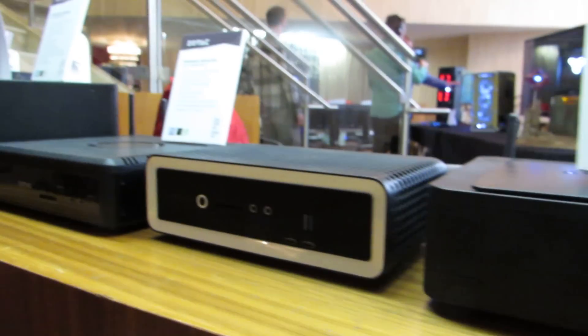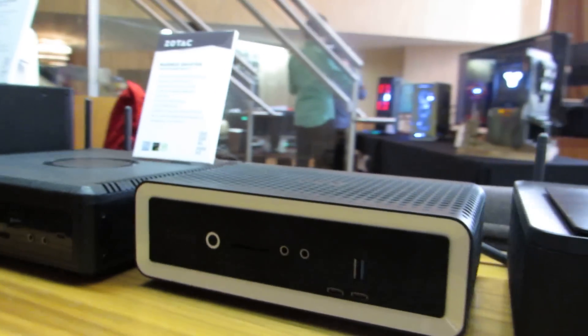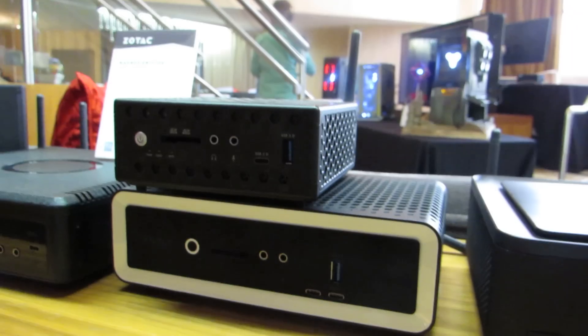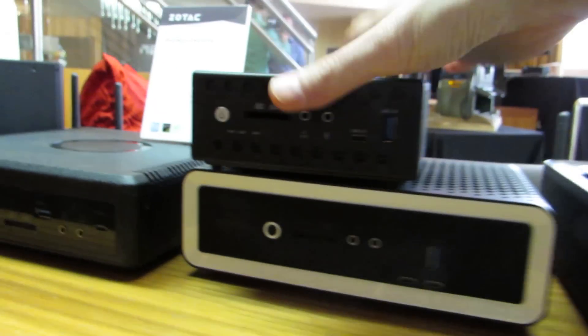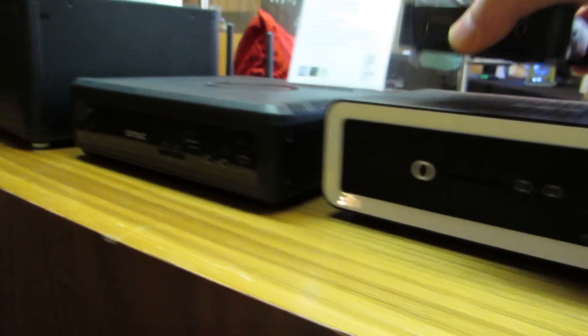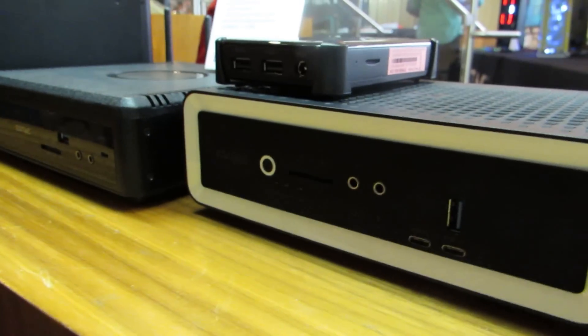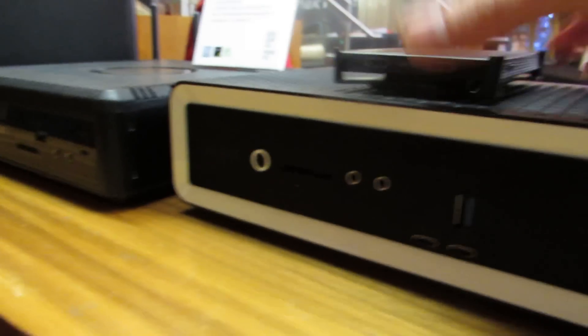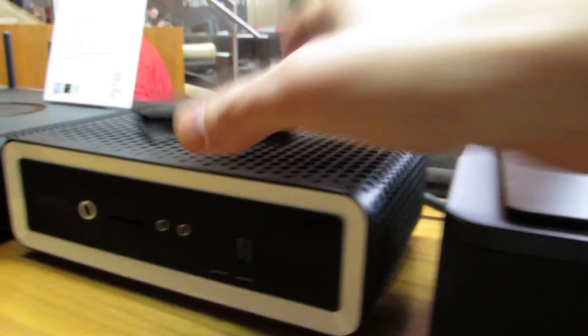Just to compare sizes again, what we're looking at here is something that is substantially larger but still relatively small for a desktop computer. Those are some of the size differences across the lineup.